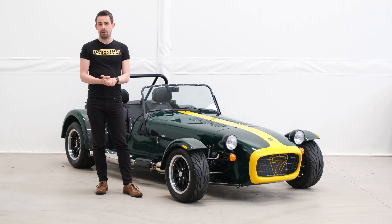If this or anything else at Caterham Gatwick is of interest, pick up the phone to the sales team now on 01293 312 300 and one of our sales team will be happy to help.